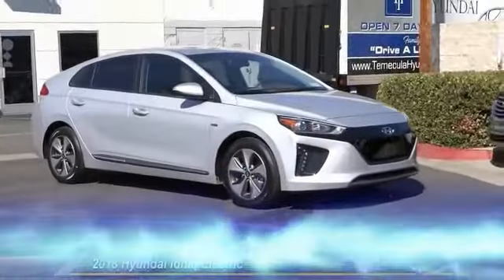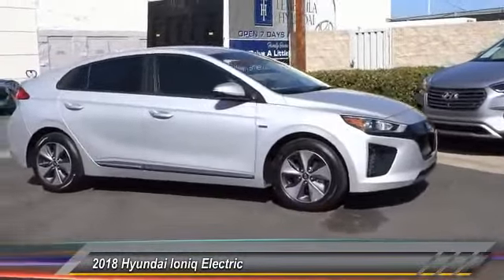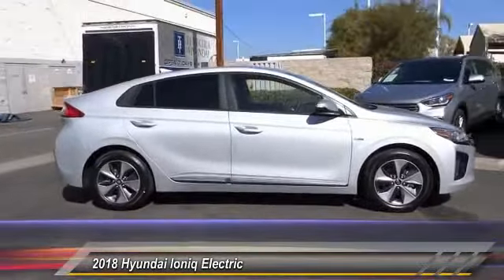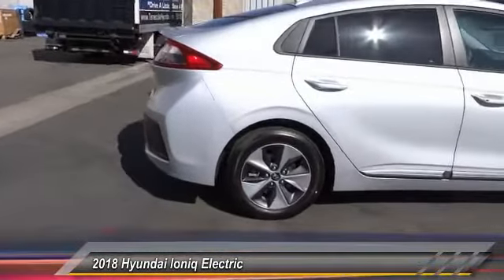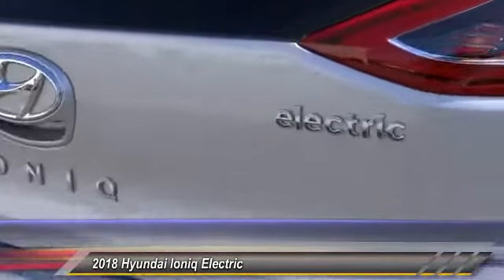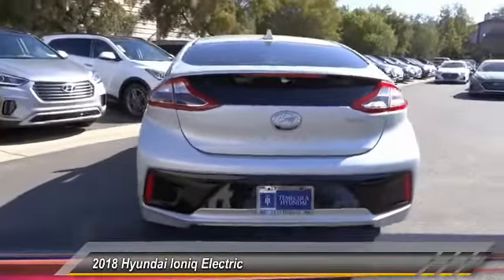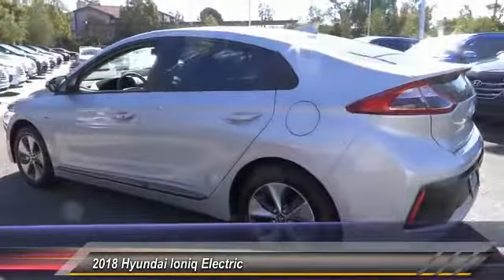The 2018 Hyundai Ioniq is available in three different electric versions. It's loaded with interior features and the exterior will amaze you with its advanced design. Priced below $35,000, this vehicle has less than 100 miles. If affordable style and reliability are what you're looking for, this vehicle couldn't be more perfect. Drive it today.